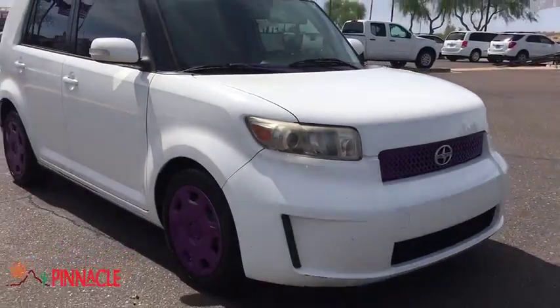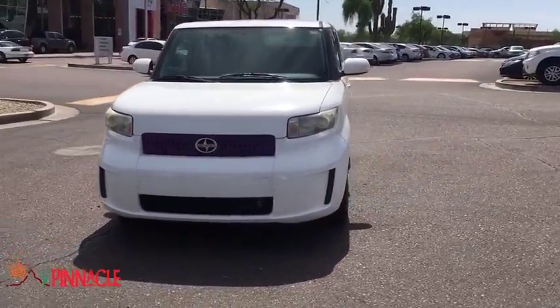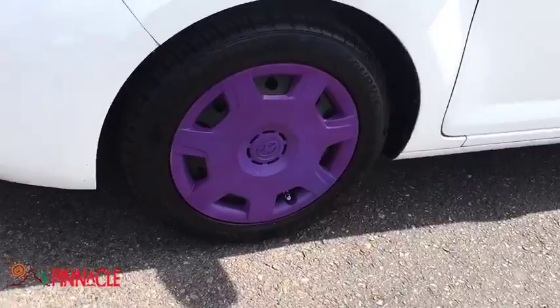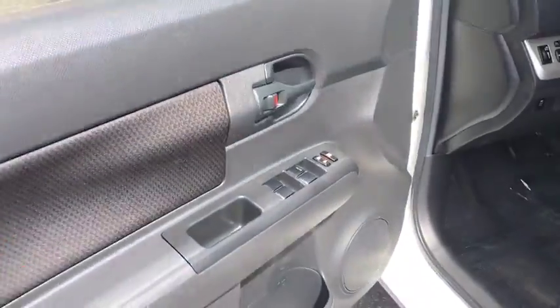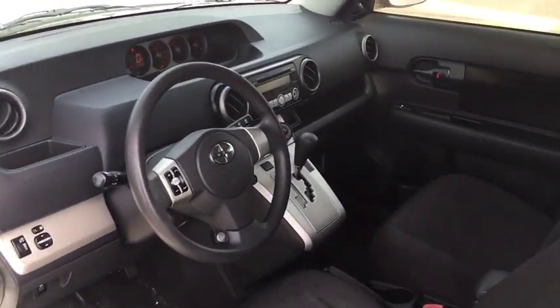This vehicle has less than 105,000 miles. Here are some of this vehicle's great options: anti-lock braking system, keyless entry, steering wheel audio controls, stability control, traction control, adjustable steering wheel, power steering, four-wheel disc brakes, cruise control, rear defrost, AM-FM stereo radio, front-wheel drive.